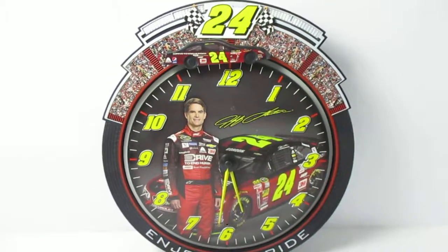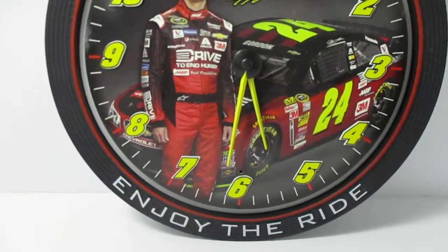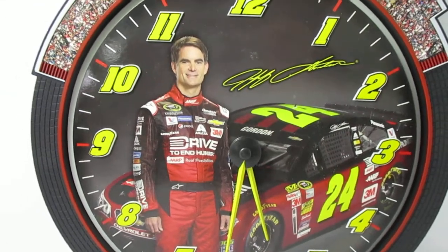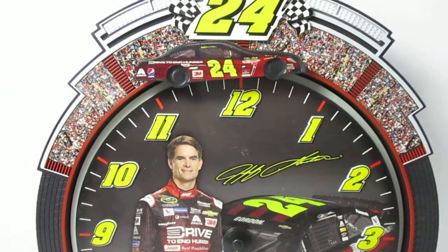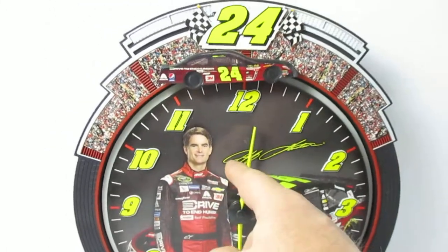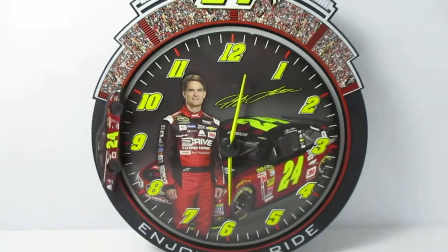Hey everybody, just want to show you this Jeff Gordon clock real quick. The reason I'm making a video is because it's actually really neat. What happens at 12 o'clock, or any hour on the hour — see, his race car goes around the track.